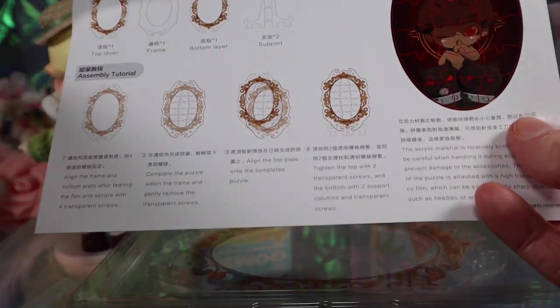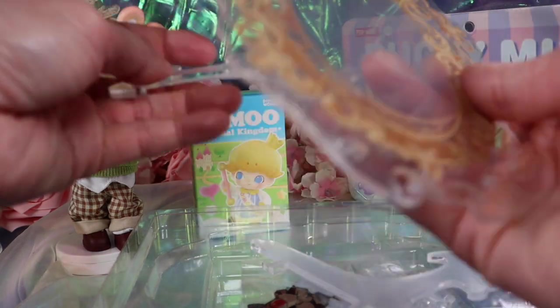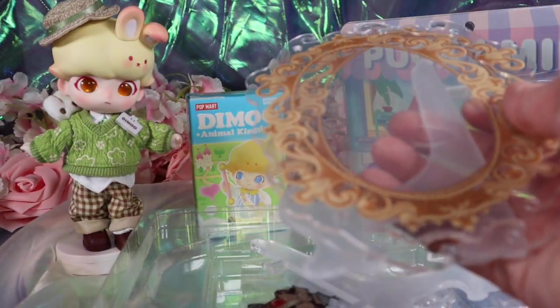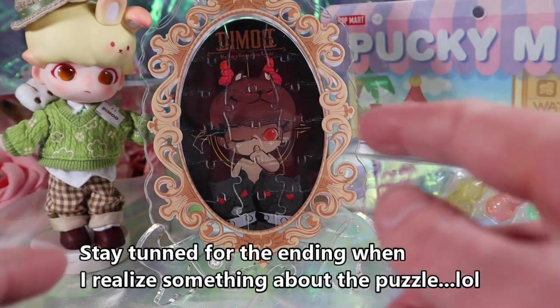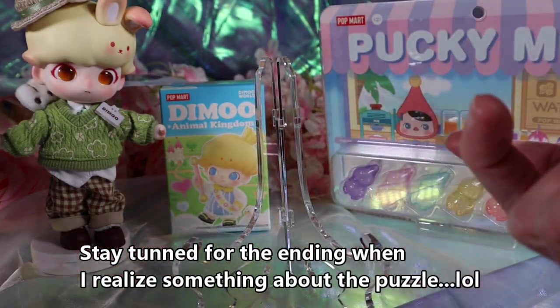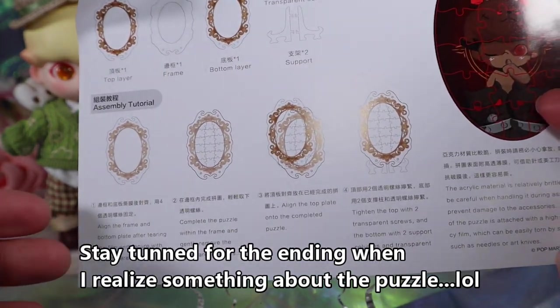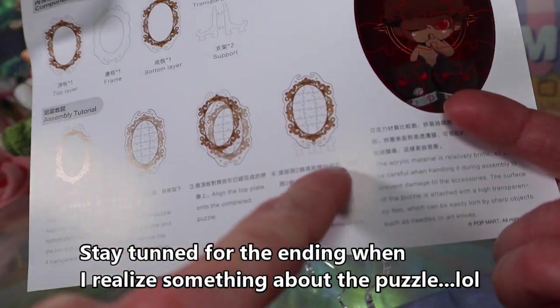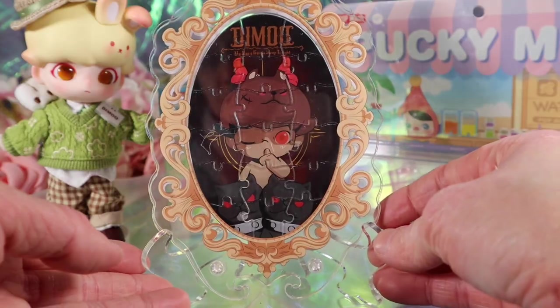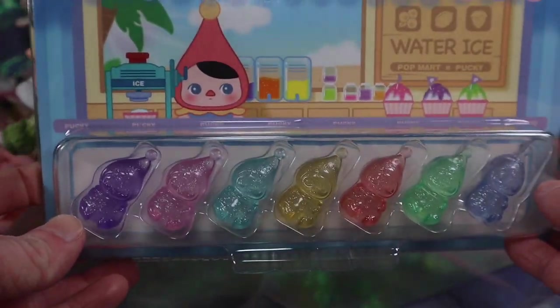I got this for free — it's an acrylic puzzle. I had to read the instructions. I turned the light off because you can't really see it well otherwise. It shows all the instructions, and as long as you follow them you should be good. The base was a little confusing but I think it just sits there. It's a really cool and fun puzzle.